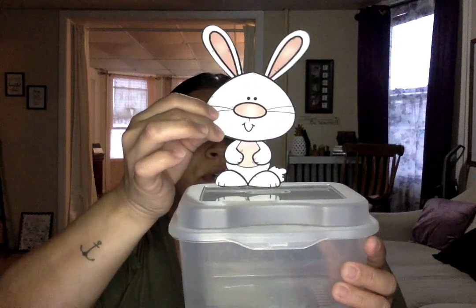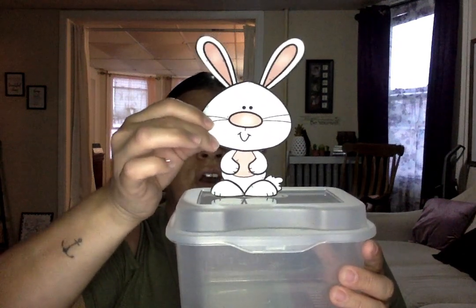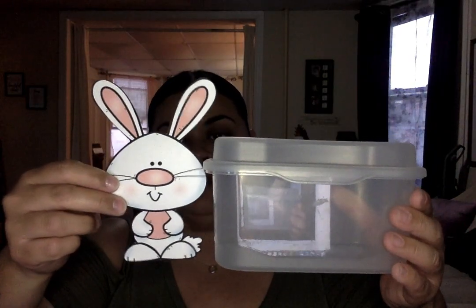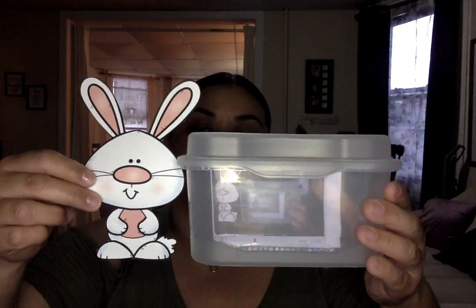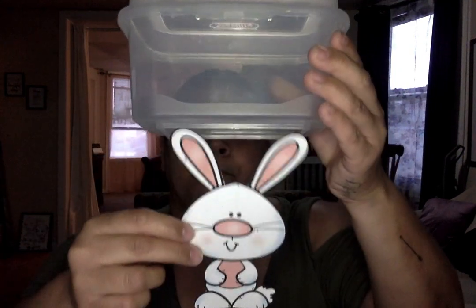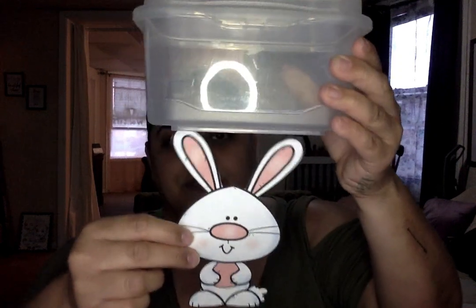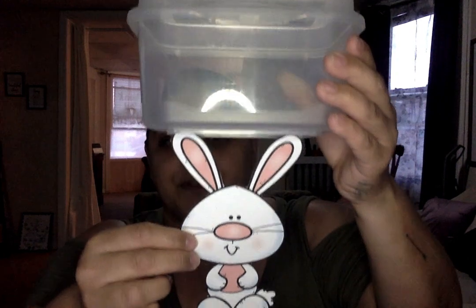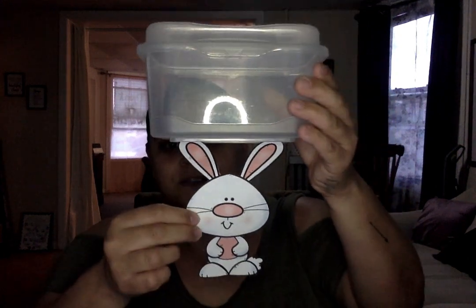Are you ready? What is Mr. Bunny doing? He's on the box. Let's see what Mr. Bunny does next. Are you ready? Here's my box. Here's Mr. Bunny — he is next to the box. Very good. Ready for the next one? My box. Mr. Bunny. Where's Mr. Bunny? He's under the box. Very good, he's under the box.